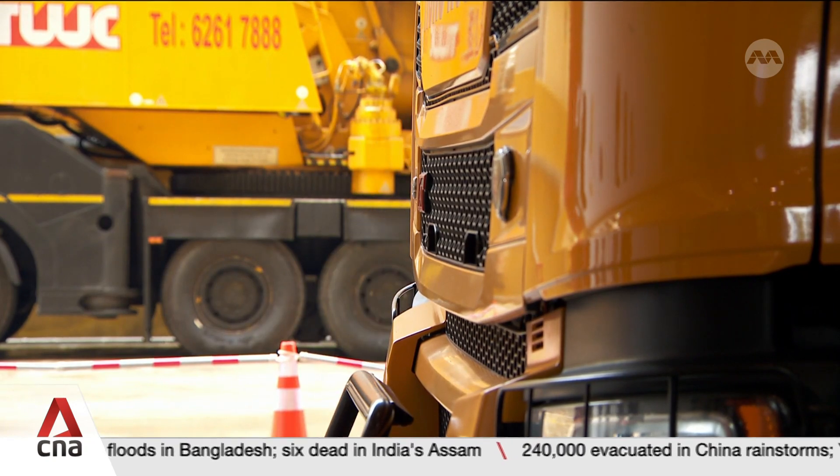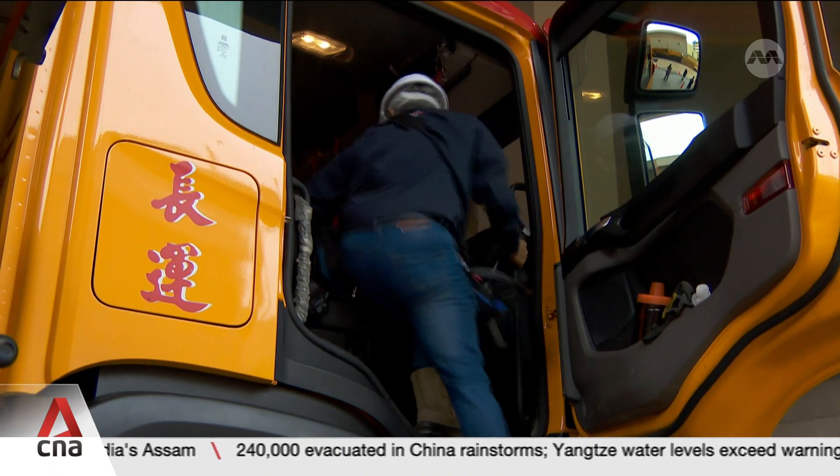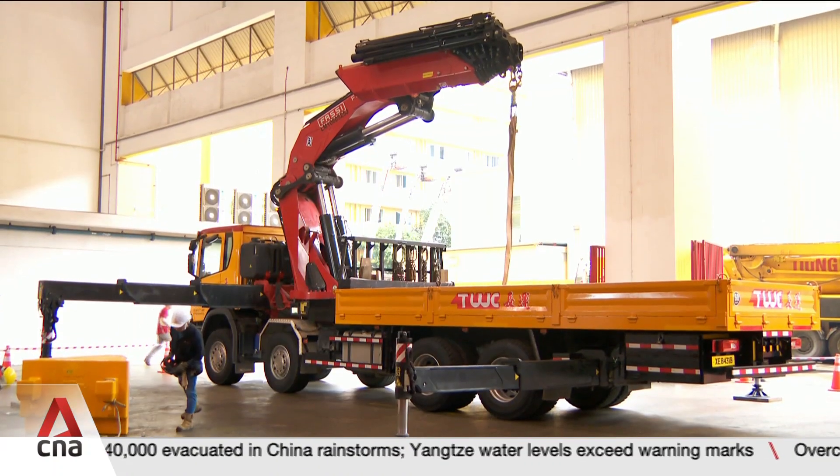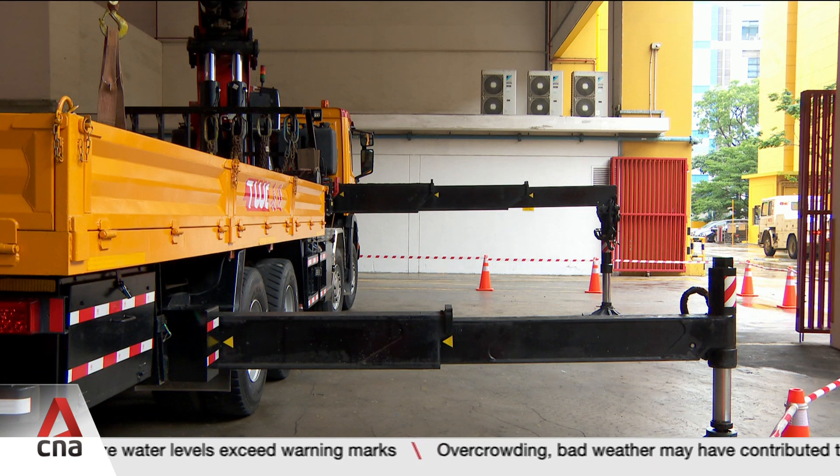Sixty-six-year-old Teo Sweetie has been manoeuvring lorry cranes for the past 28 years. Gauging how much weight the crane can lift, Mr Teo has to keep an eye on these stabilizers, which are located at the side of each lorry.